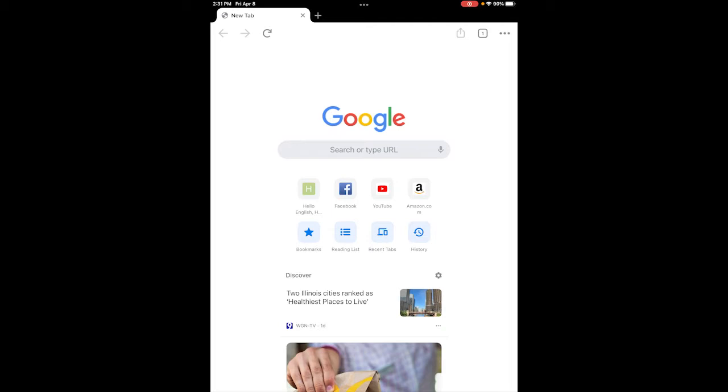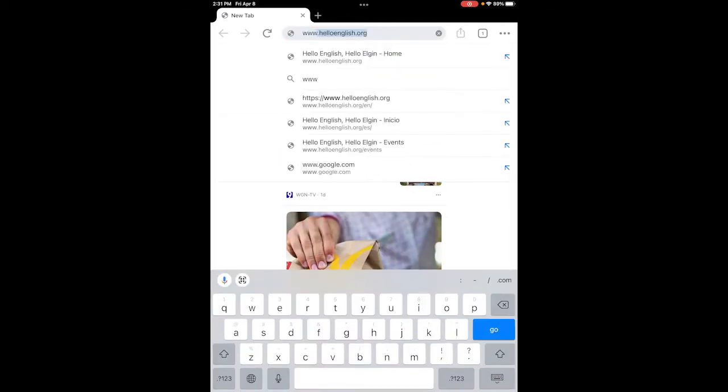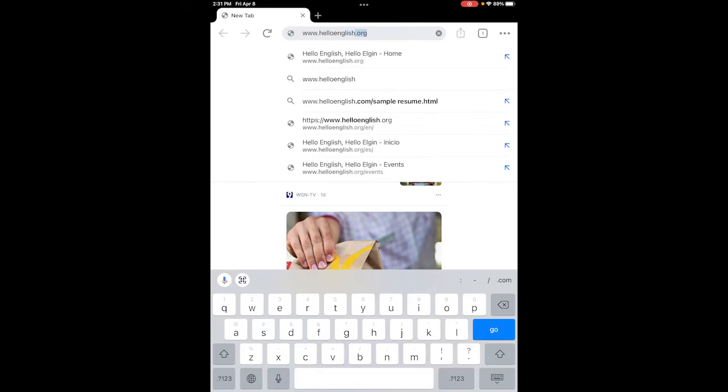To access the Hello English web page, simply enter into your browser www.helloenglish.org and hit go, and you will arrive at the main page. You can change the language configuration of your page from English to Spanish by selecting a language in the upper right hand corner.